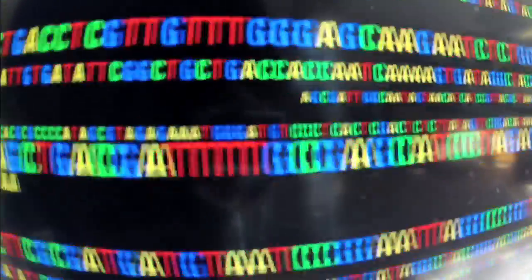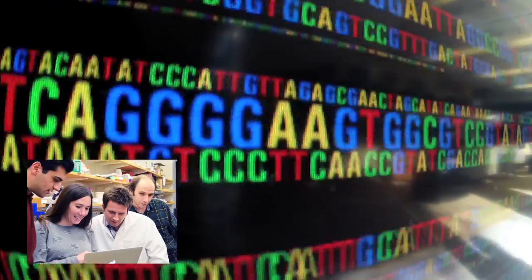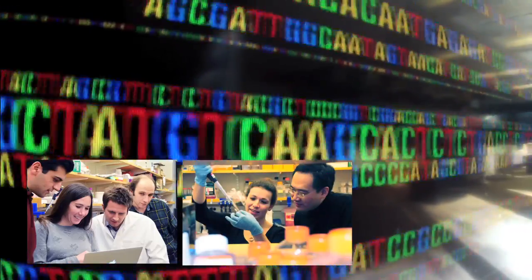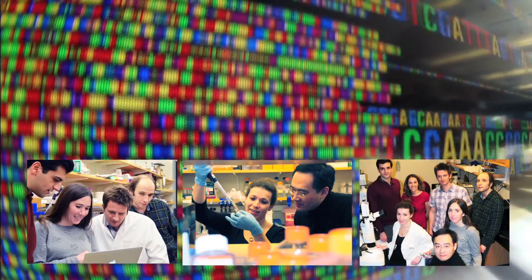We got here by bringing people together from many different fields. The team includes a computational geneticist developing scans to detect natural selection, a human evolutionary biologist, a population geneticist, and developmental biologists. This is a very exciting time for human evolutionary biology. Advances in computational population genetics, human association studies, established mouse models, and in vitro assays are making it possible for us to translate human genomic complexity into adaptive variation.